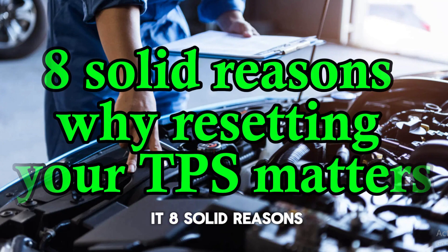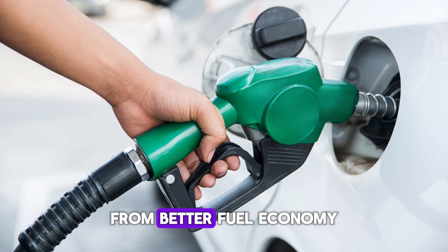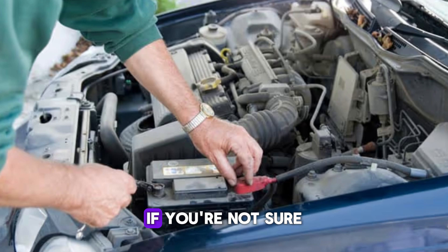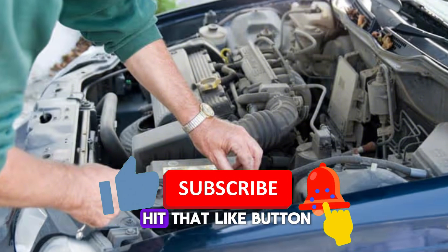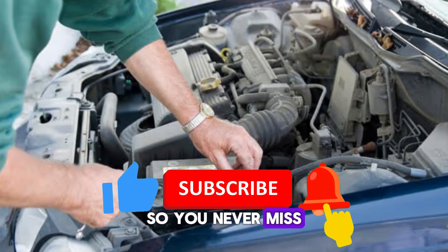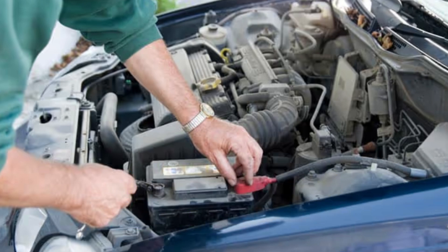So there you have it — 8 solid reasons why resetting your TPS matters. From better fuel economy to smoother gear shifts, it's a game-changer. And remember, if you're not sure how to reset your TPS, click the link in the description — I've got a full tutorial waiting for you. If this video helped you, don't forget to hit that like button, subscribe, and turn on the notification bell so you never miss out on more car maintenance tips. Thanks for watching, and keep your car running smart. Until next time, drive safe and stay tuned.